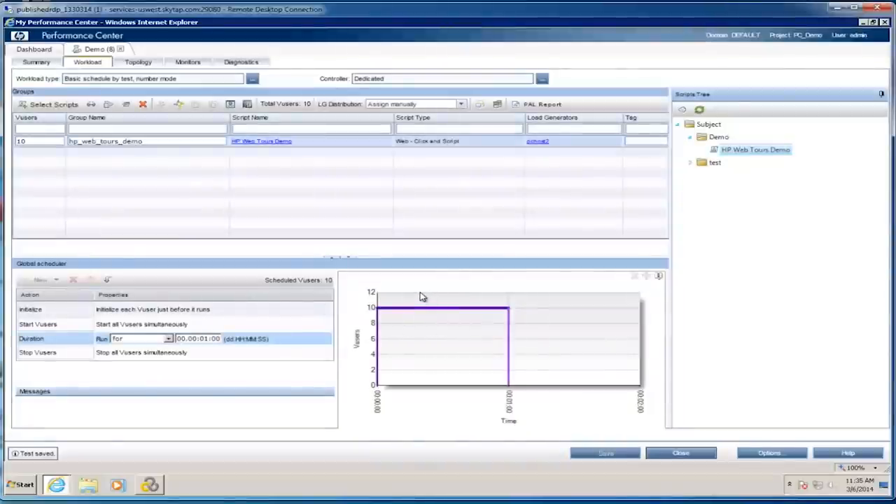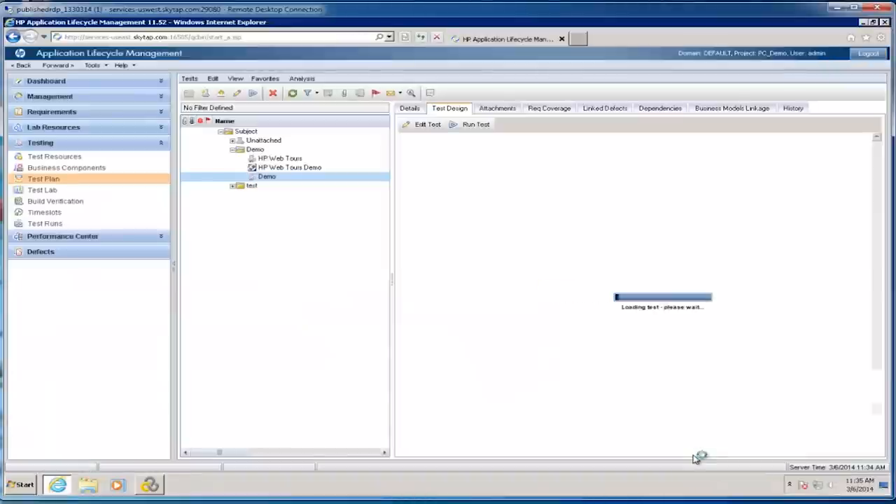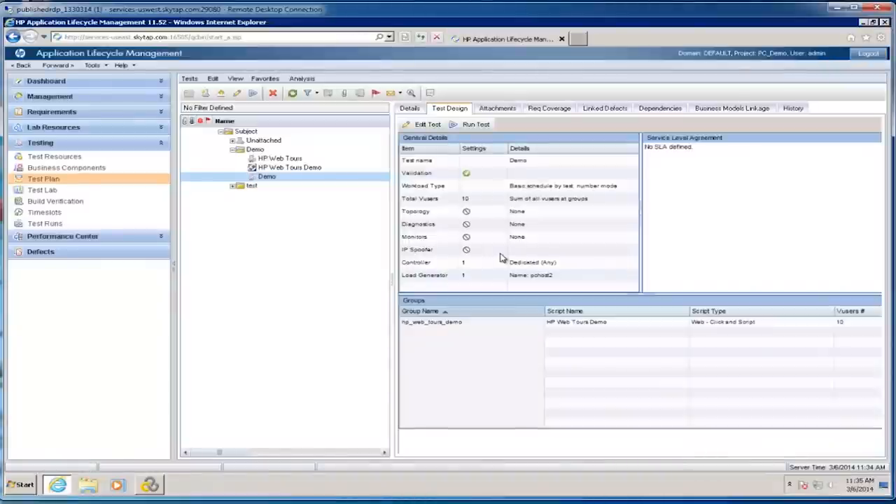We've got our test saved and I'm going to close this. The test is the first piece we want to set up. Now, one of the big differences between Performance Center and LoadRunner is that in Performance Center we're actually able to create monitoring profiles — we can create monitoring one time and use it many times over.